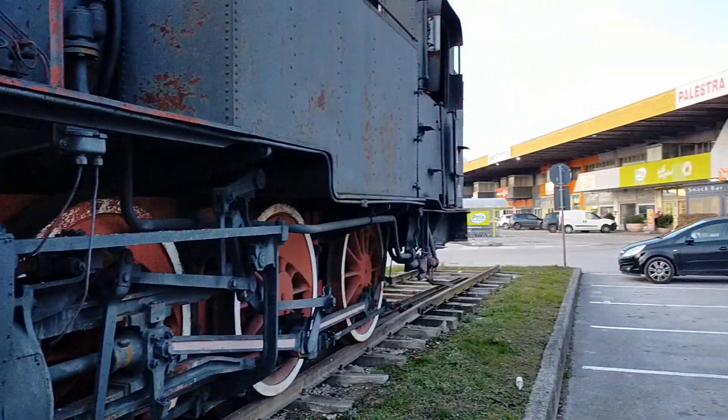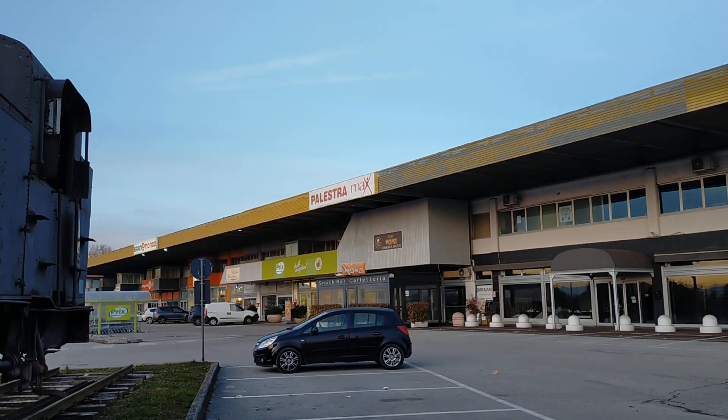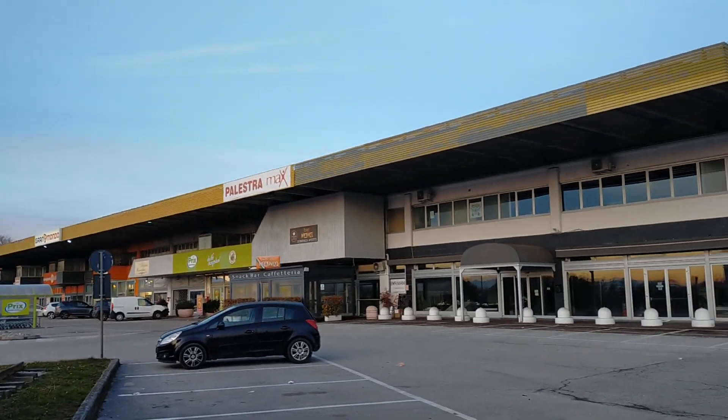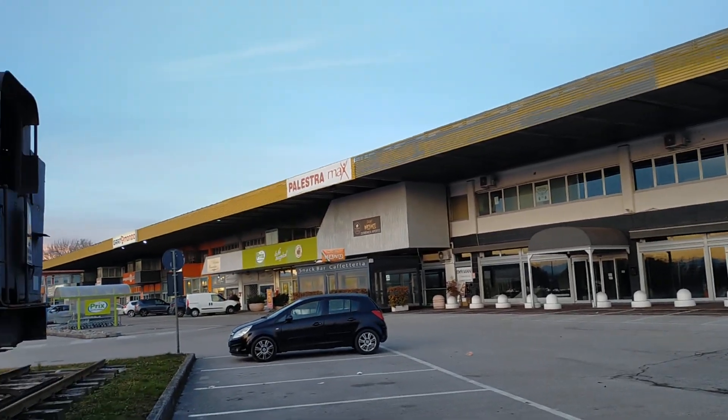It belongs to the owners of these commercial buildings, where quite a lot of shops have closed. It doesn't look very happy.